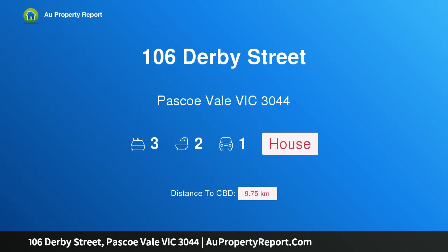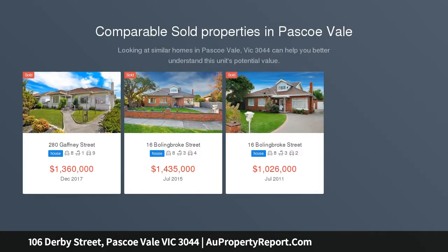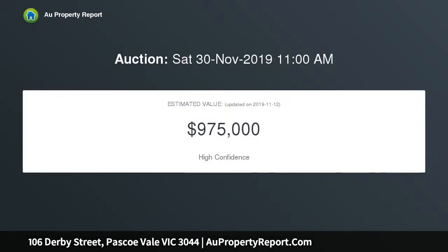Hi, I am glad to introduce property 106 Derby Street, Pascoe Vale, Victoria 3044 — approved plans for townhouses for tranquil family living. Set well back from the street on an outstanding 780 sqm allotment, this spacious three-bedroom home offers bright, delightful living.